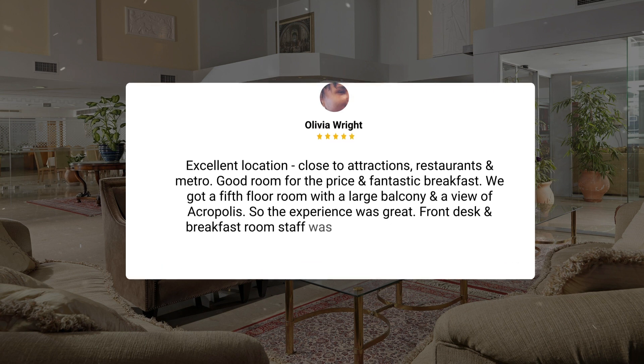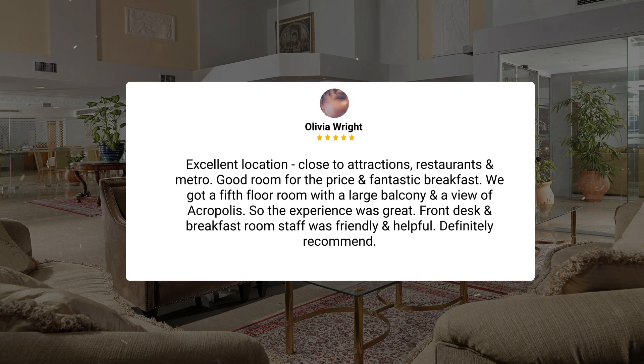Excellent location, close to attractions, restaurants, and metro. Good room for the price and fantastic breakfast. We got a fifth floor room with a large balcony and a view of Acropolis. So the experience was great — front desk and breakfast room staff was friendly and helpful. Definitely recommend.